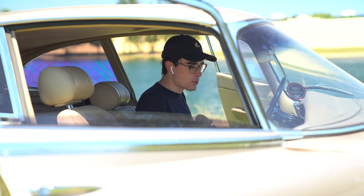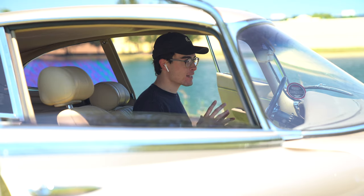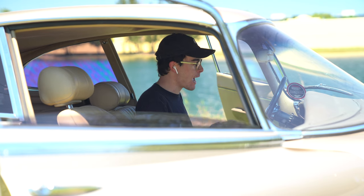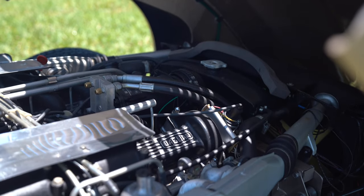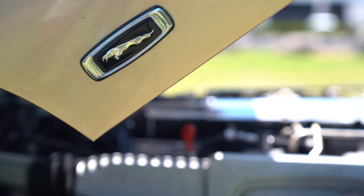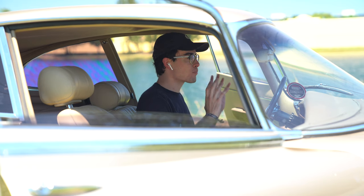Welcome to the Jaguar XKE Series 1 V12 2-plus-2. Yes, that is a mouthful, but it is actually one of the most sought-after XKEs that you can get. Maybe not the 2-plus-2 specifically, but the V12 and Series 1 is definitely something that collectors are out there looking for.